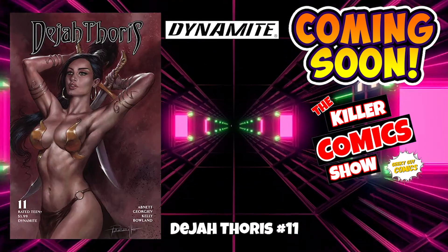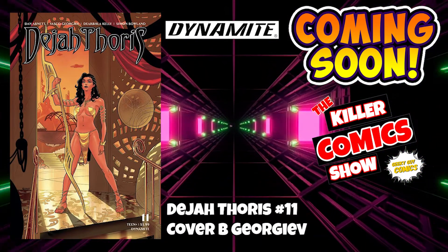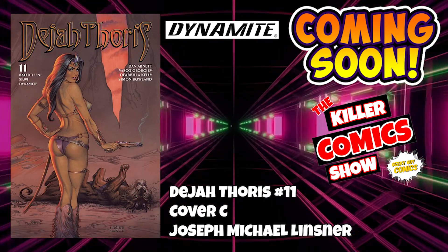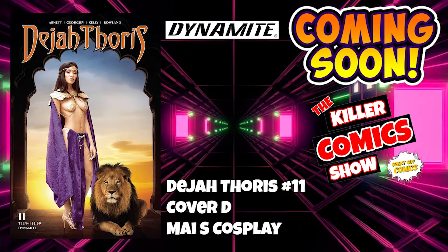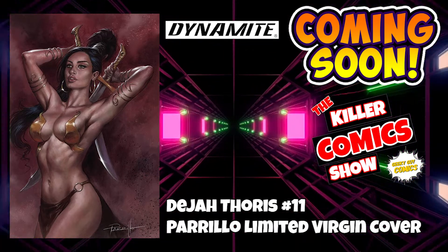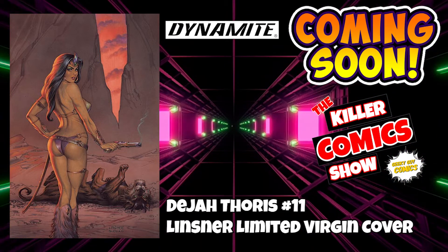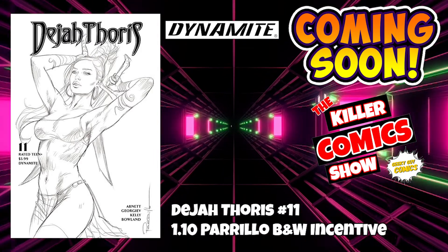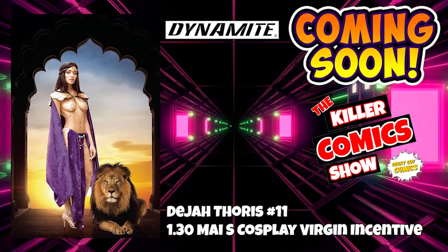Dynamite now with Dejah Thoris issue 11. We've got Dejah Thoris issue 11 cover B by George F, cover C by Joseph Michael Lindsner, cover D which is a May S cosplay cover, a Perilo limited virgin cover, a Lindsner limited virgin cover, a 1 in 10 Perilo black and white incentive, and a 1 in 30 May S cosplay virgin incentive cover.